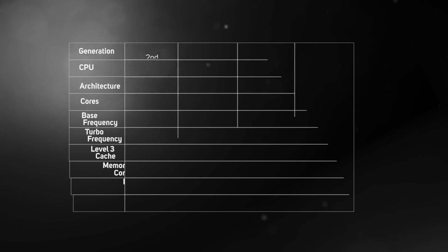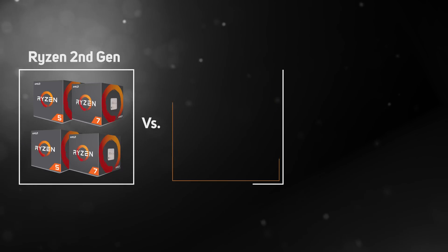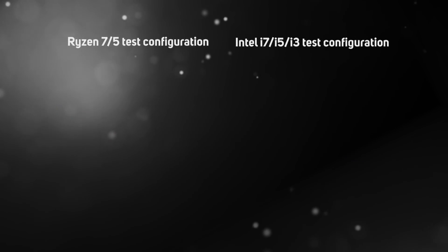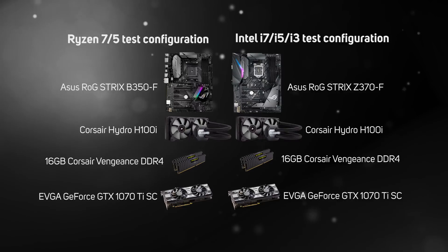The architectural changes that AMD has made make a big difference. We put all four of the second gen Ryzen CPUs through their paces, not only against the first gen Ryzen chips but also Intel's latest 8th gen i7, i5 and i3 processors. To make the comparison as fair as possible, all systems were tested in a very similar configuration with the same CPU cooler, graphics card and RAM, using ASUS motherboards.